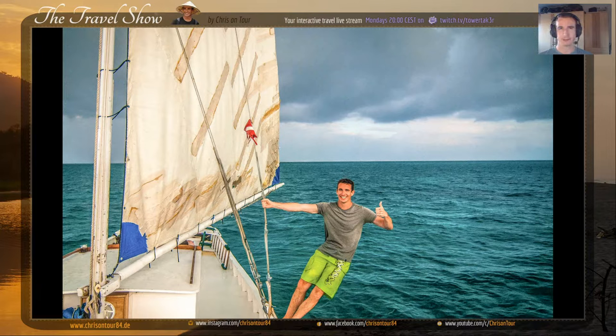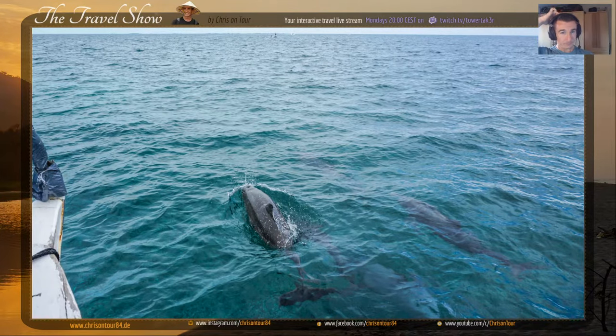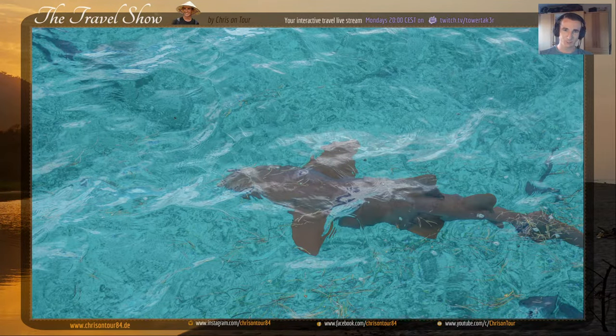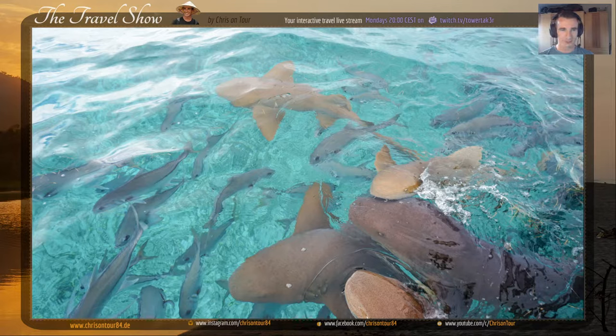I was doing the tour with three others, some random people I met at the hostel. Those are dolphins - dolphins are everywhere. It took like a minute and then we saw the dolphins; they just follow the boat. The main attraction here are sharks. You can basically swim with these sharks and they're super harmless - nurse sharks. You don't have to be afraid they're going to bite you.